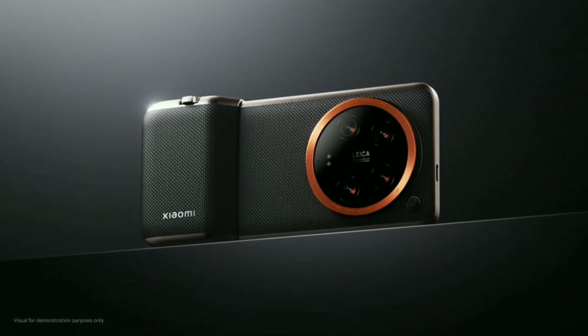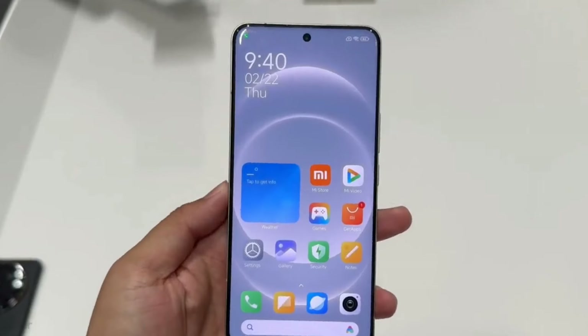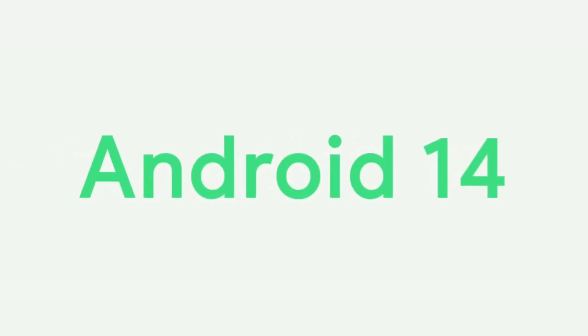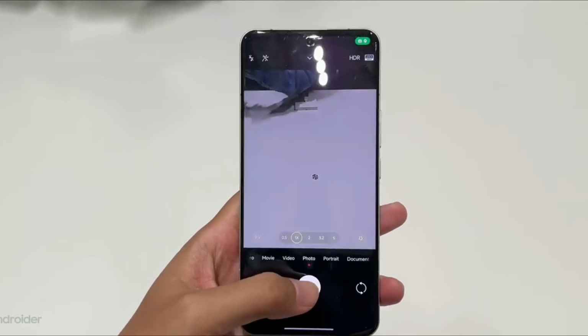It's like having a mini DSLR in your pocket. It comes with the latest Qualcomm Snapdragon 8 Gen 3 processor, a 120Hz LTPO AMOLED display, a massive 5000mAh battery, and Android 14 out of the box. It's a game changer and a DSLR revolution in your pocket.